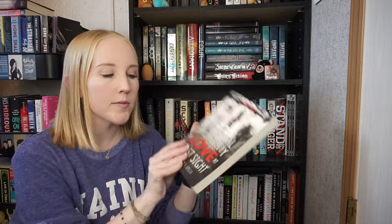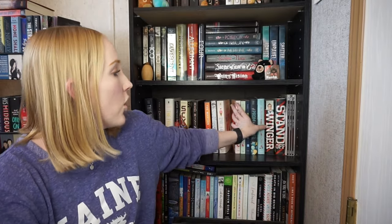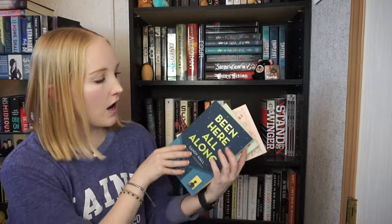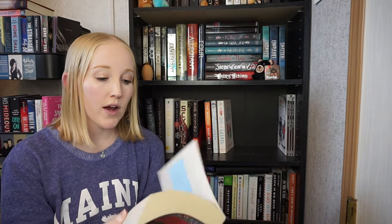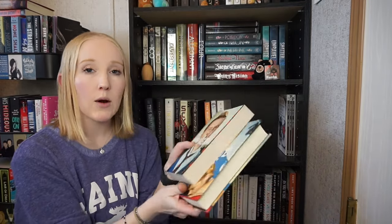Love and Gelato — keeping. The Statistical Probability of Love at First Sight — unhauling this one, even though it's signed and personalized because I met the author. I'm being cutthroat, unhauling books where I met the author. These five books I'm unhauling — The Shortest Distance Between Love and Hate, A Prom to Remember, Been Here All Along, Signs Point to Yes, and A Little Something Different — all by Sandy Hall, all signed. Unhauling all five. Then Winger and Standoff — I loved these when I read them but I'm not connected anymore and I'll never reread them. Winger is signed. Unhauling both.